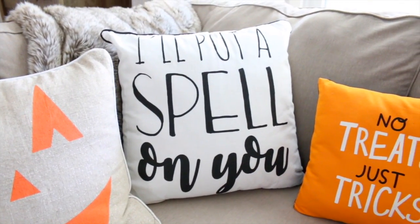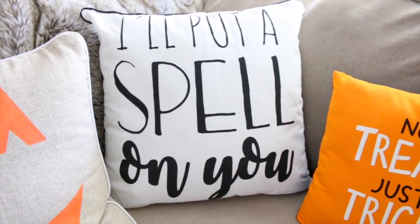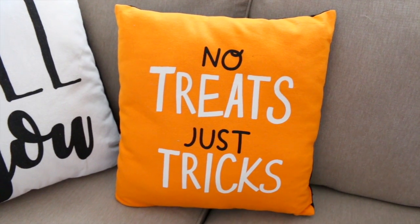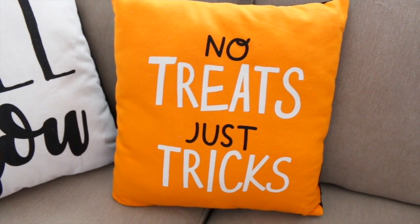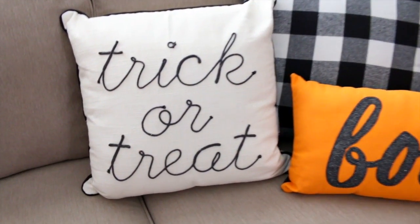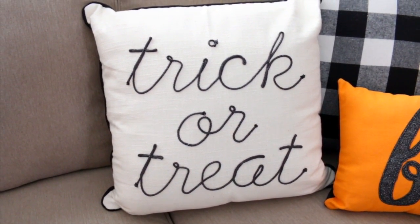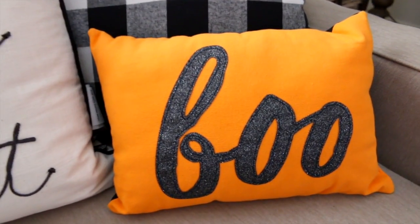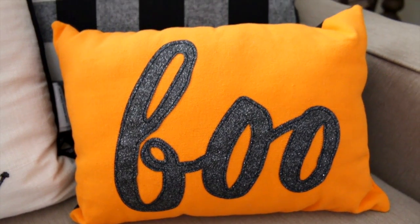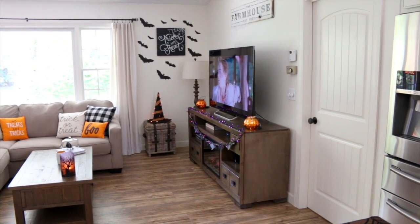Next is my 'I'll Put a Spell on You' pillow from Kirkland's — it reminds me of Hocus Pocus, of course. I have another mini pillow from the Target dollar spot this year that says 'No Treats Just Tricks.' On the other end of the couch I have a few more pillows — a 'Trick or Treat' one from Meijer with a nice simple look, and a sparkly 'Boo' one from last year's Target dollar spot.